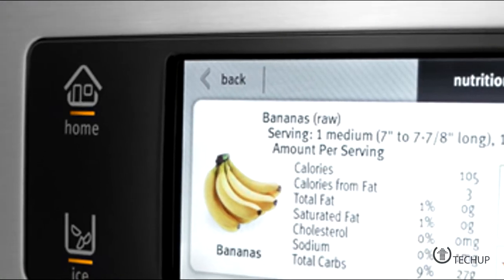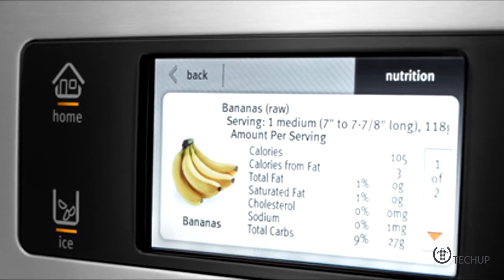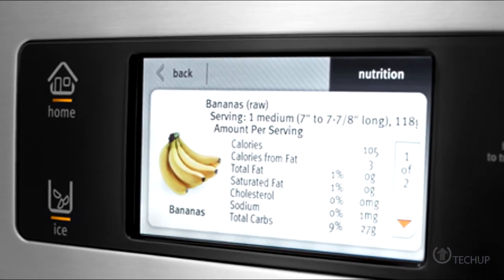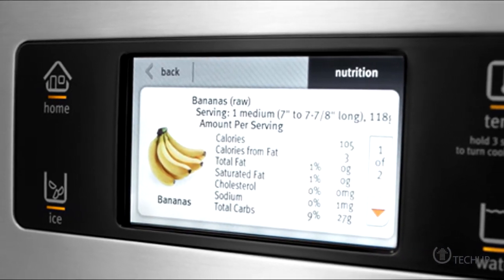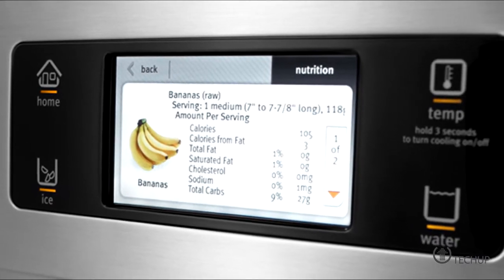Ever want to find out how many calories your meal has without going through the rigamarole of calculating every single ingredient? General Electric might soon have a solution for you. Your next microwave might be able to measure exactly how healthy — or not — your food is. Researchers at General Electric have developed a device that can quickly measure the calories in your food by utilizing just three pieces of information: